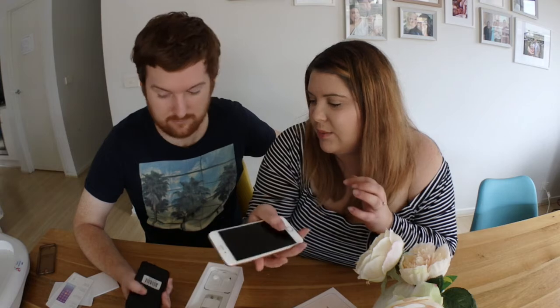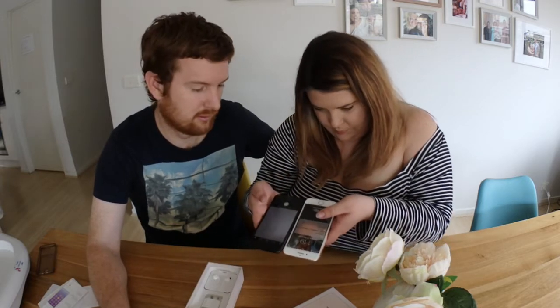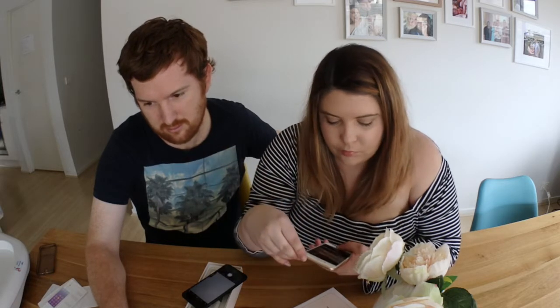It feels quite similar in weight to the 7 — maybe a teeny bit heavier — same thickness, same screen size, which is good because you can use all the iPhone 7 cases. It's actually 10 grams heavier, but nothing really noticeable. For me coming from a 5c it seems a lot bigger — I'm stretching my fingers trying to type.